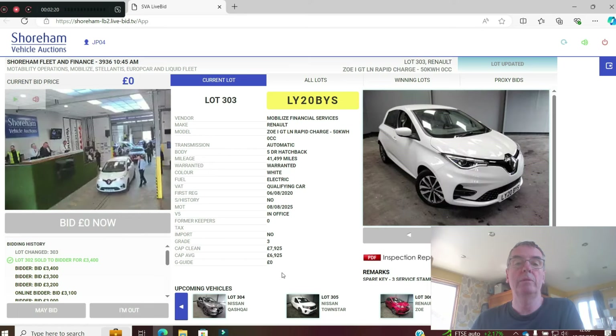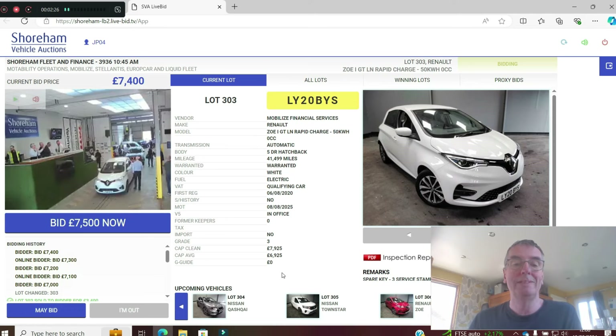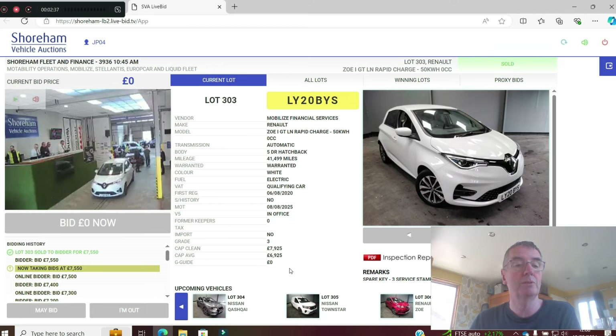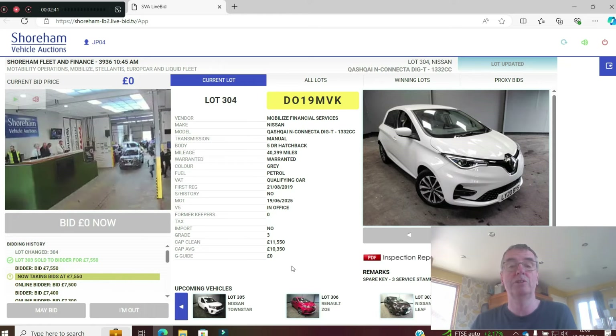Next, a Zoe GT Line with rapid charge, 41,000 miles on a 20 plate, first registered 6th August 2020, no history — doesn't bother me. CAP clean is £7,925. Already up to £7,600. Sold at £7,550. That's a lot of car for the money — cheap.